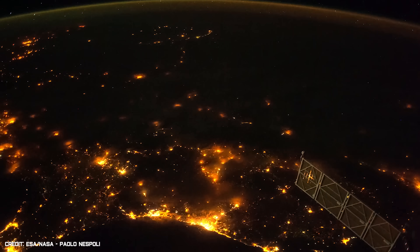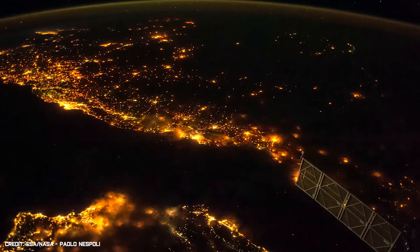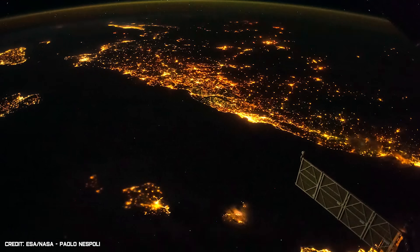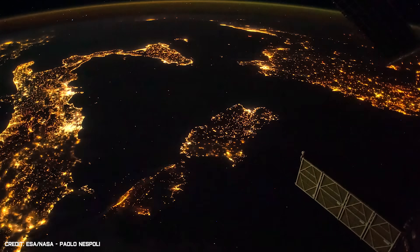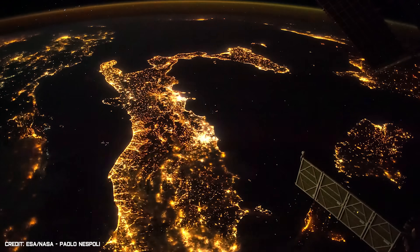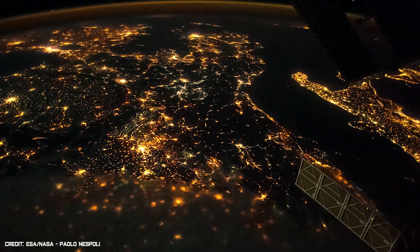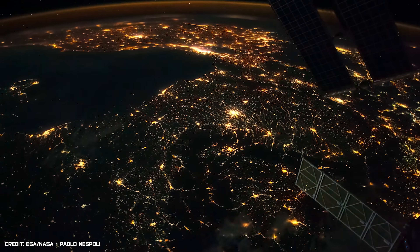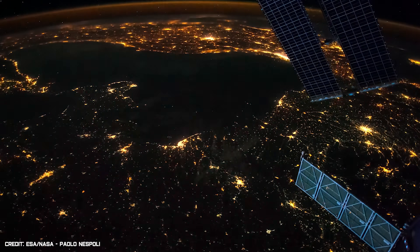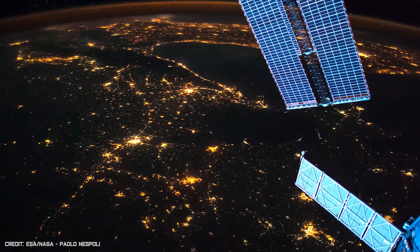But it's not just the magnificent power of the sun that can light up the Earth. Our cities and towns illuminate at night time, transforming the Earth's surface into a bright canvas of human activity. This time lapse video was captured while the International Space Station passed above Russia, and reveals the vast distribution of people below, but also the dramatic changes that we have made to our planet's landscape.